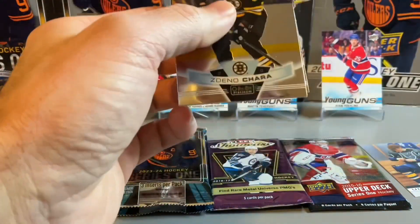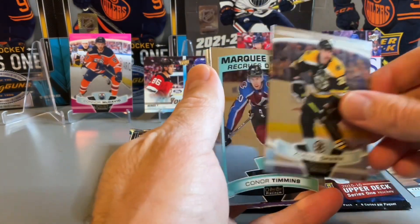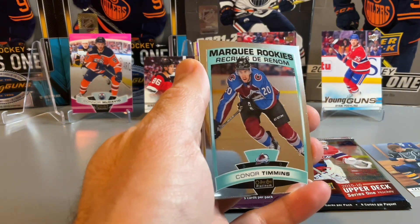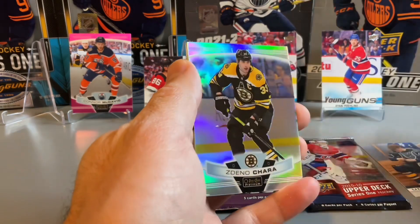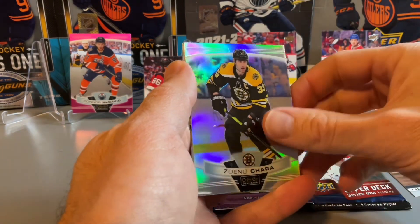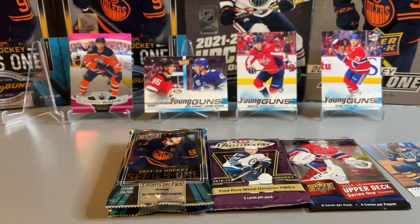Pack two from Platinum — Zidane Chara. Might be a numbered card in this pack. There's a Connor, and I was hoping that was a Colorado Avalanche, maybe Makar, but it's a rainbow Zidane Chara. So a couple of Charas in this pack, and a Miro Heiskanen. No numbered cards unfortunately in that pack.